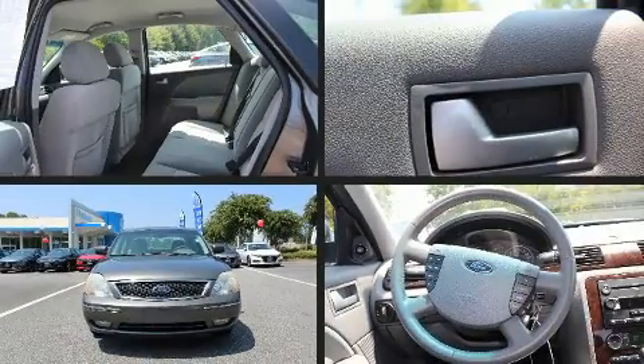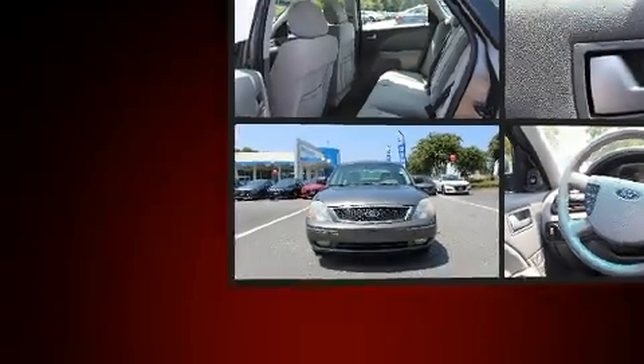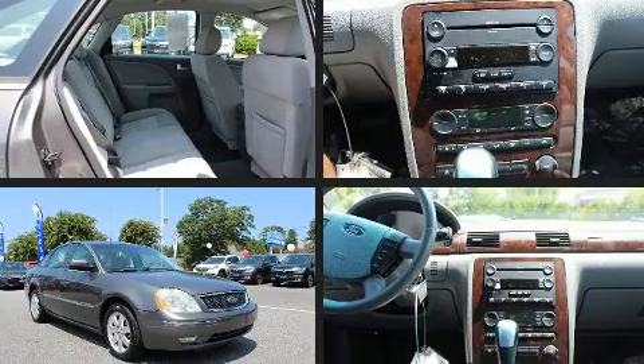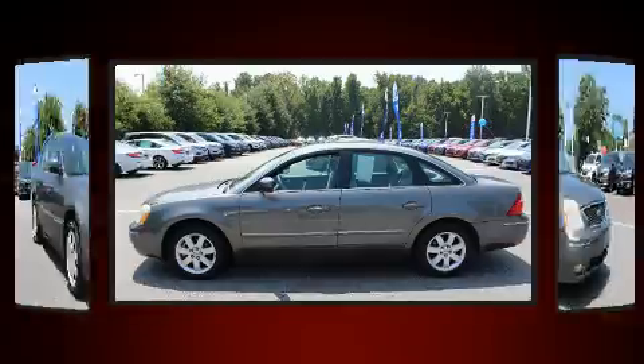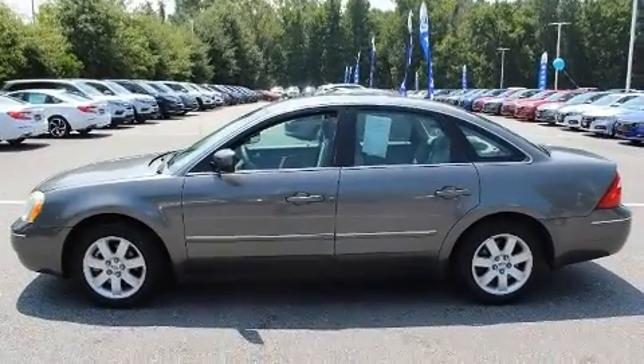Come test drive this 2005 Ford 500. This four-door, five-passenger sedan provides exceptional value. It features a front-wheel drive platform, an automatic transmission, and a three-liter six-cylinder engine.